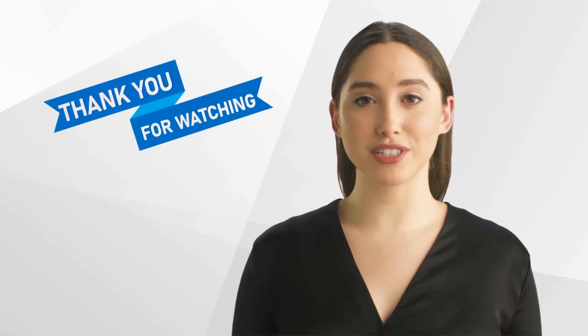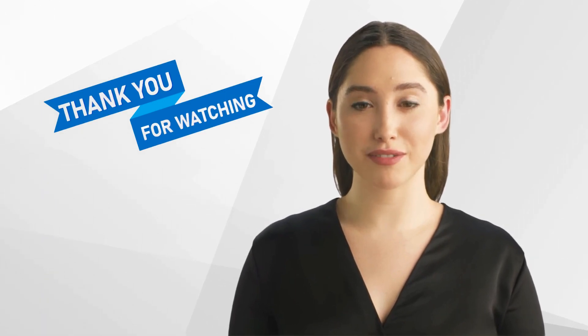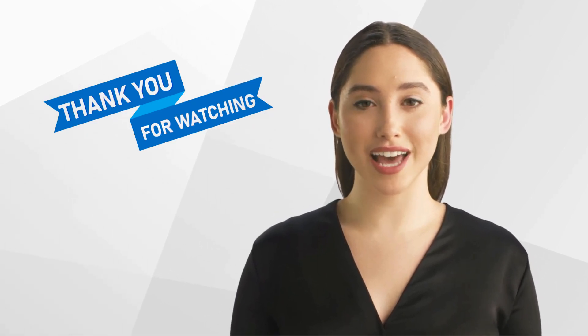Thank you for watching our video and we hope that you found it informative. Don't forget to like and subscribe to our channel for more content on clinical research. We look forward to seeing you next time!